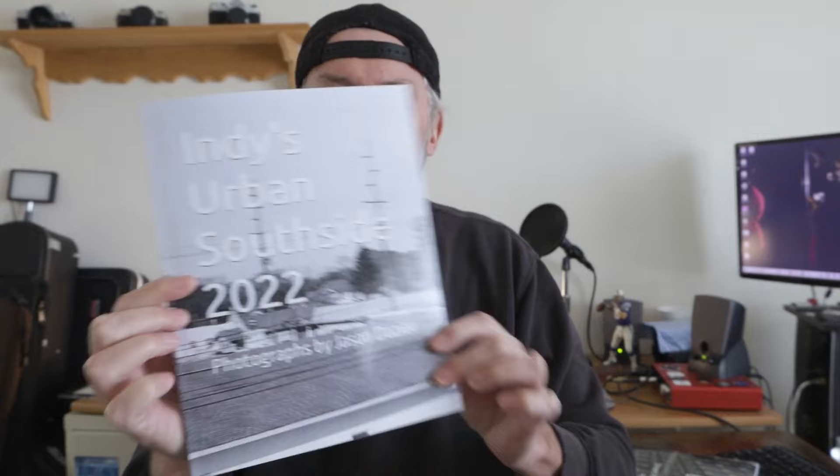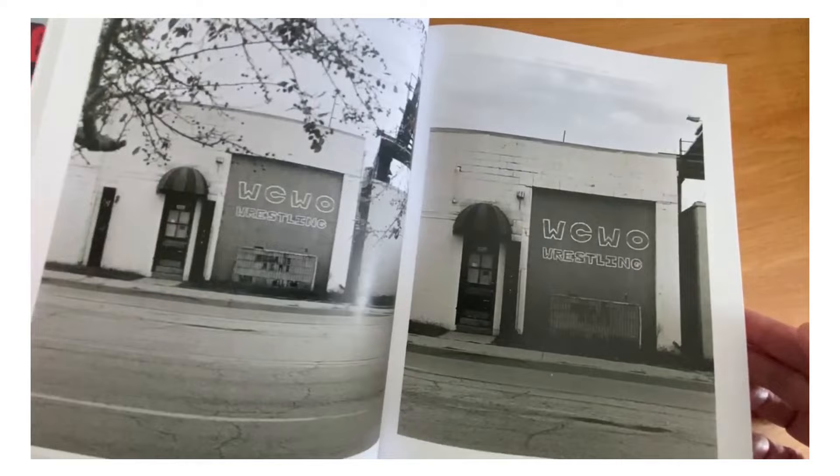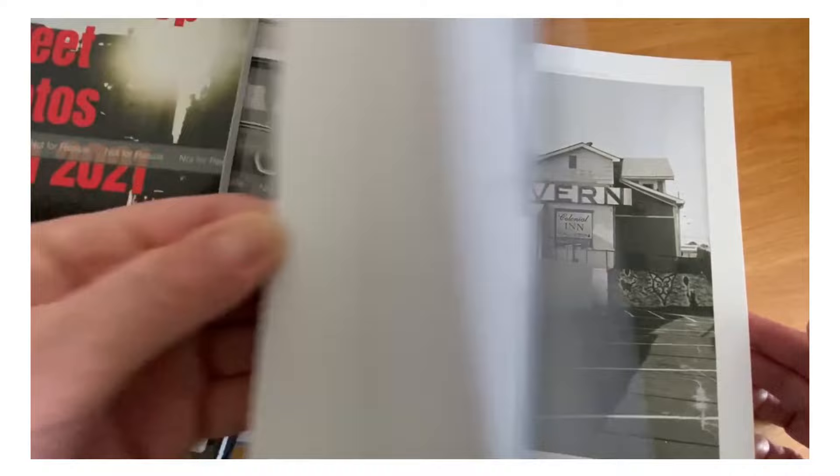This is one of my favorites. I don't like the white text, but this is called the Indy Urban Southside 2022, photographs by Jason Dozier — that would be me. This is all black and white. I shot 20 rolls of film in 10 weeks, was going to do a video on every single roll, decided not to, but then decided to take those and come up with the top hundred or so photos and put them in a book. You can see the back there as well.